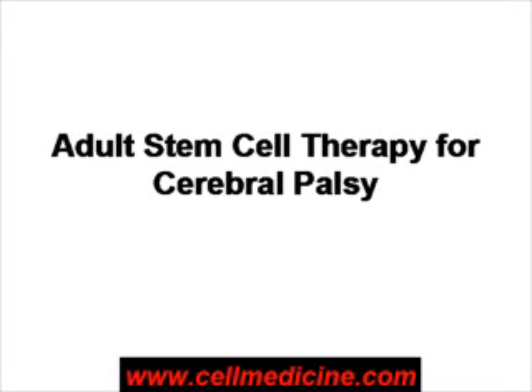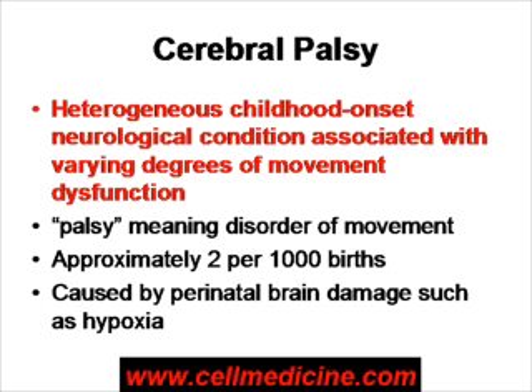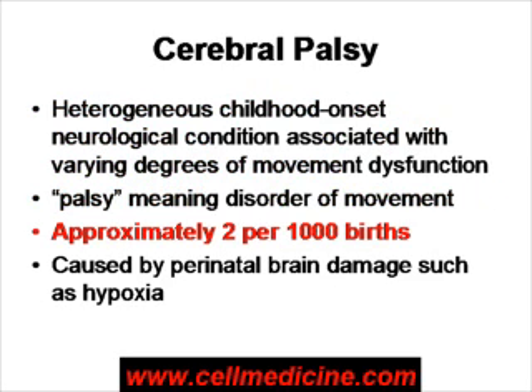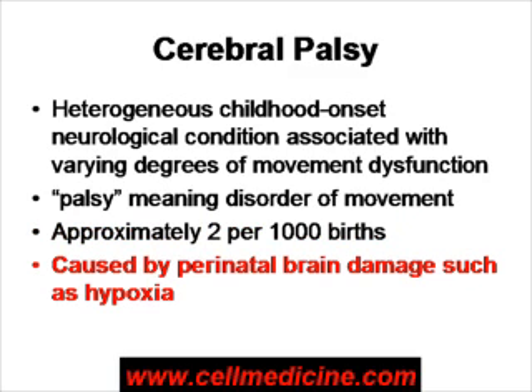We're going to talk about the possibility of using adult stem cell therapy for treatment of cerebral palsy, or CP. This condition is usually childhood onset, and it's associated primarily with disorders of movement — that's what palsy means, disorder of movement. The incidence is approximately 2 per thousand births, and it is believed to be caused by damage to the brain in the perinatal period, primarily as a result of hypoxia, or lack of oxygen.